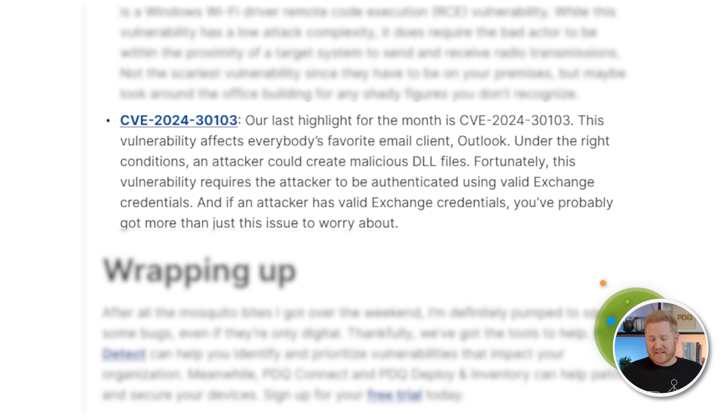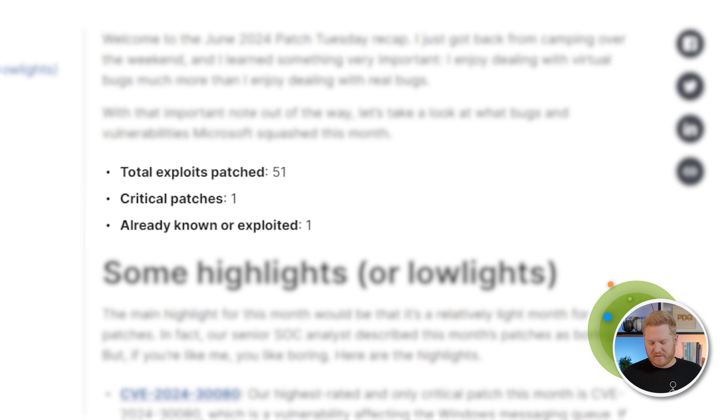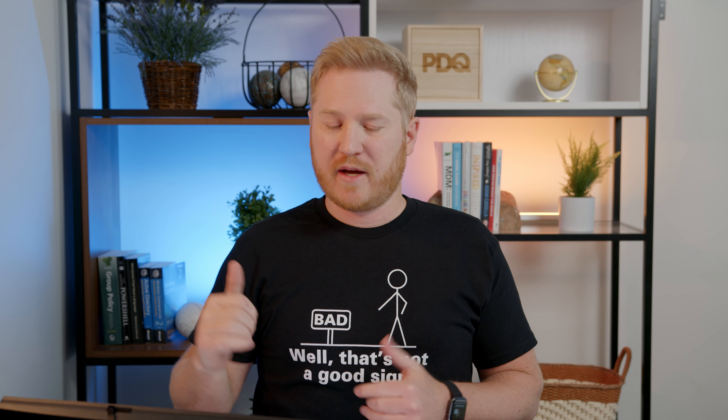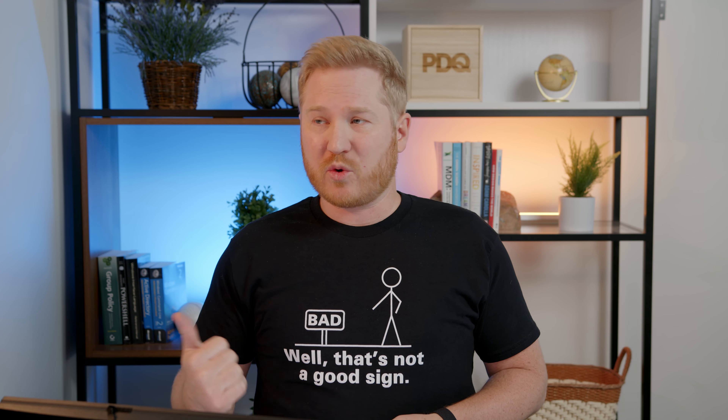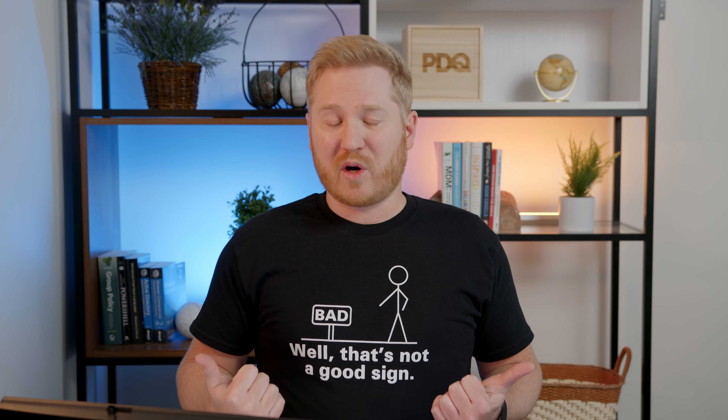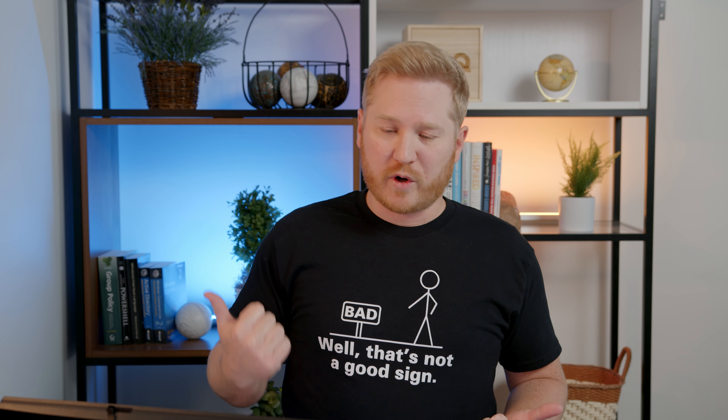That's going to wrap it up. Like I said, a pretty light month — only 51 patches. One of them is publicly released but not known to be exploited out in the wild. For identifying vulnerabilities in your organization, make sure to check out PDQ Detect, which will not only help you detect all those vulnerabilities but also prioritize them so you can easily see which ones you should hit first. If you need help deploying patches or automating your patch deployments, make sure to check out PDQ Connect or PDQ Deploy and Inventory, which will get those things covered for you.